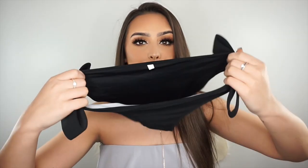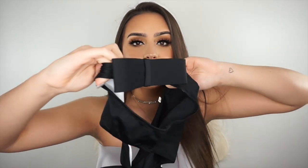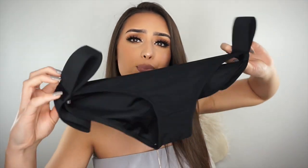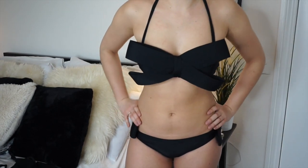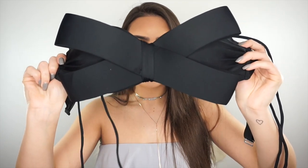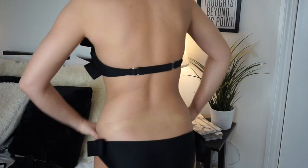The next one looks better on than off. The bottoms have little bows here, so when your leg's inside the bow sits flatter — it's not as sticky out. It's such a simple, pretty bikini. And then the top is basically like a huge bow, which surprisingly looks really, really cute on. So I really, really like this one.